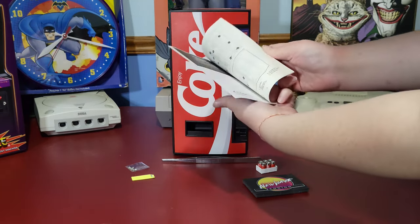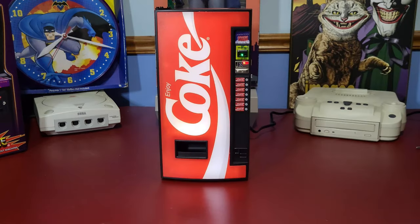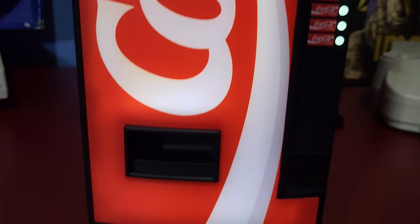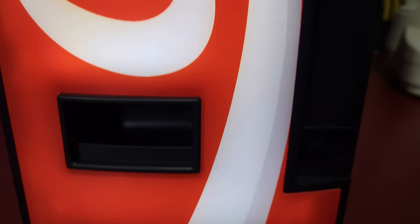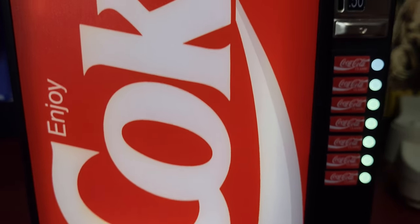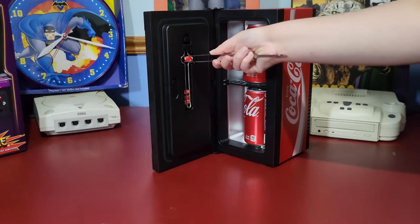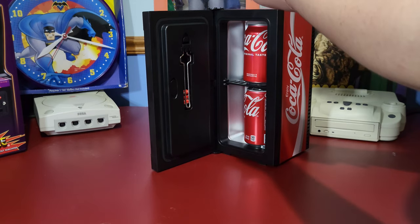Also included is an AC wall adapter. Once you have it plugged in and turned on, the Coke machine is illuminated. There is a three-way power switch letting you power it on — which cools the machine — power it off, or use vending machine only mode, which allows you to use it as a vending machine on the front without the dual fans running inside.